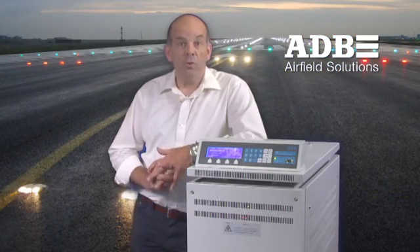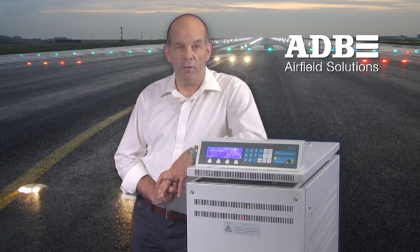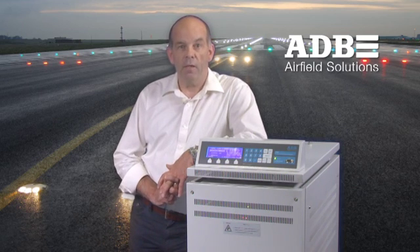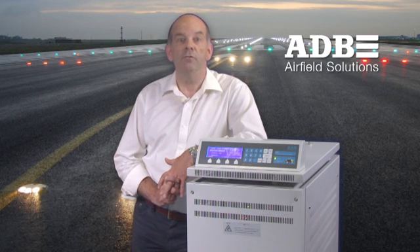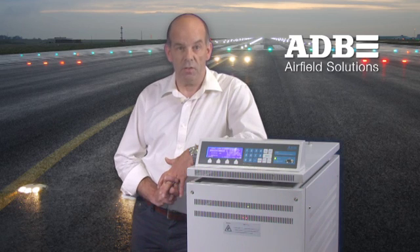These pure sine wave CCRs are especially designed for the supply of constant current at airport lighting series circuits at various intensity levels. The high reaction speed of the CCR helps to manage present-day circuits characterized by non-linear loads such as taxiway guidance signs, LED electronics and/or individual lamp control and monitoring ILC-MS systems.